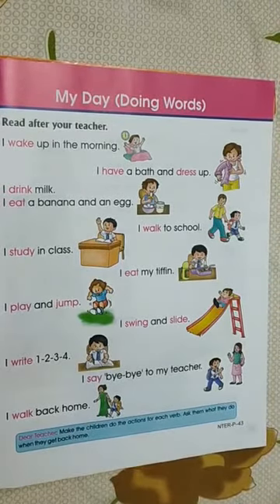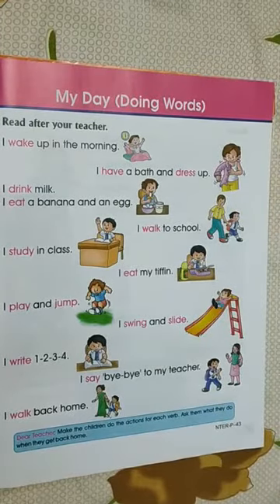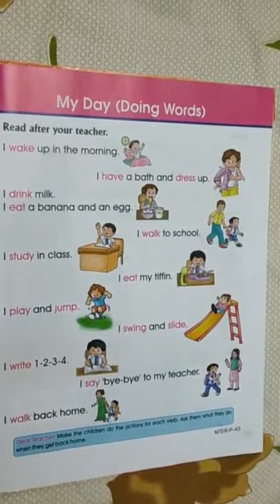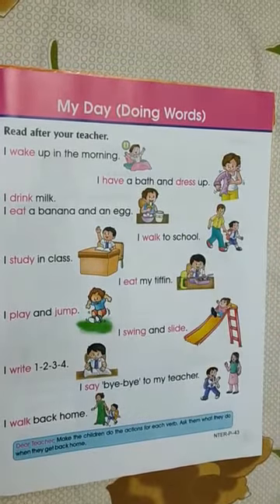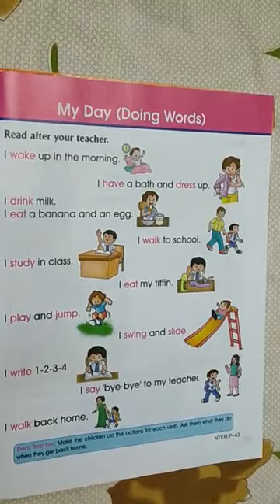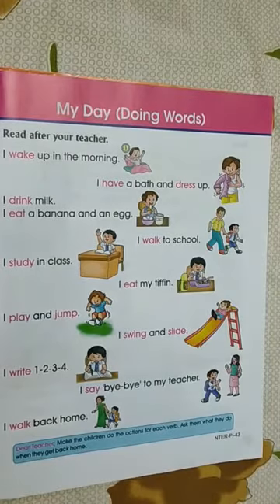Very good children. All of you repeated these sentences? Yes. Now your today's practice work is to read these sentences again and write the first six of them in your English classwork and practice work notebook. I will write for you and show you. Bye-bye children. Take care. Thank you.